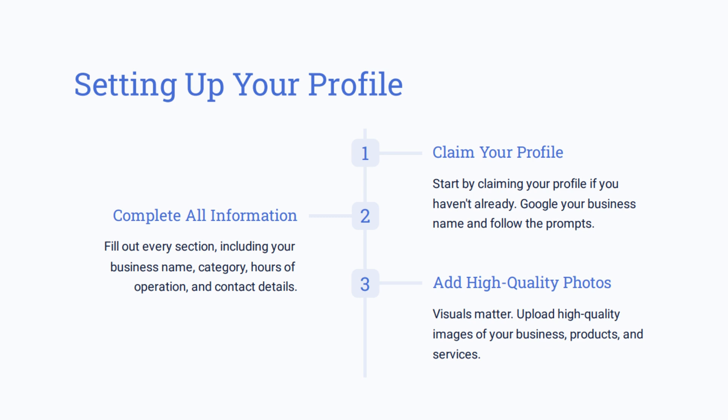If it says this is already claimed, go through the prompts to request ownership. If it hasn't been claimed, you'll go through the steps to verify your ownership — they'll either have you set up a postcard, which is one of the original methods, or they will call you, or ask you for a video message. It's very important that you follow those steps because without that verification process, no changes will show up until verified through Google staff.